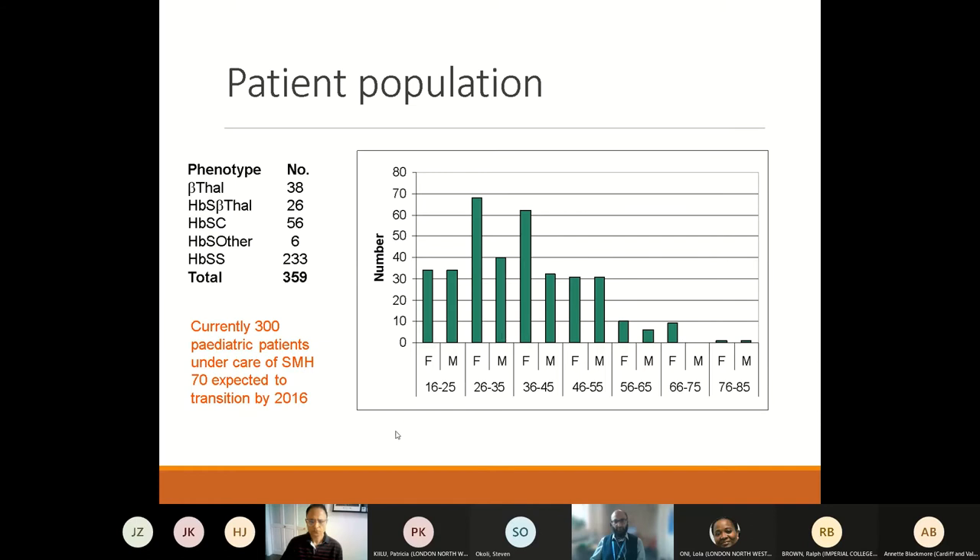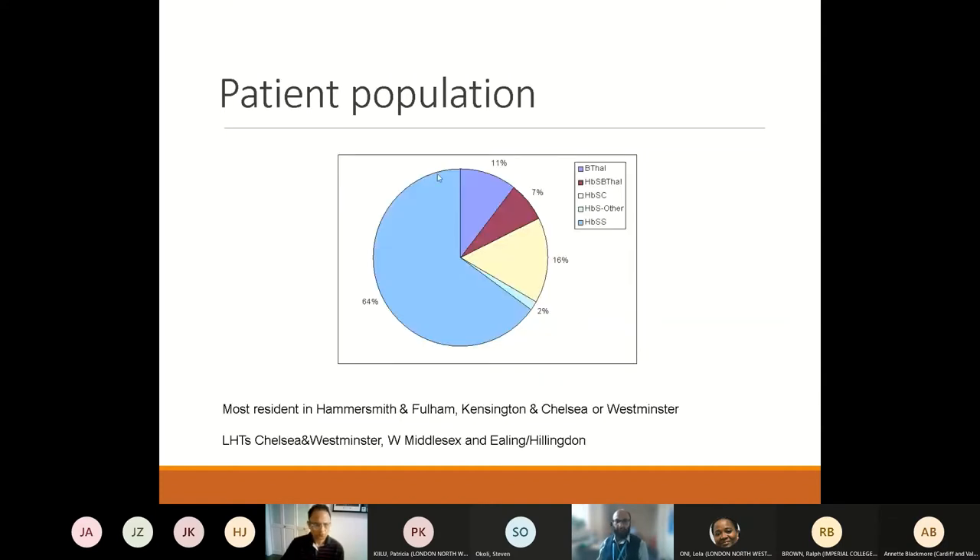This shows the different genotypes of patients we look after and the age demographics. As expected in a chronic disease where life expectancy is generally between the fifth and sixth decades, the majority of patients we care for are in their twenties and thirties. There is a large number of paediatric patients under the care of St. Mary's Hospital and every year we have patients transitioning to the adult service, so we're increasing in numbers. Most of our patients are resident in the boroughs of Hammersmith and Fulham, Kensington and Chelsea, and Westminster, which determines their access to community care.